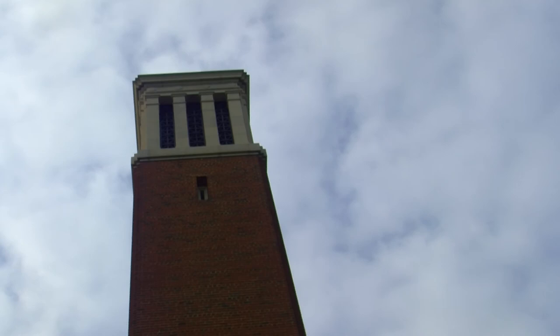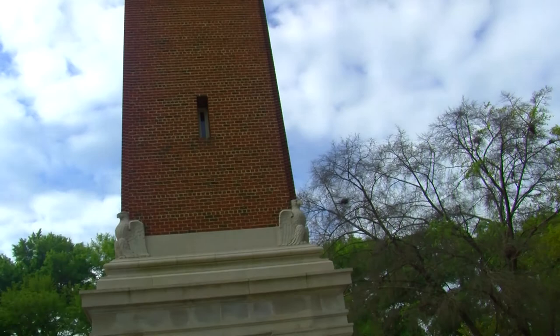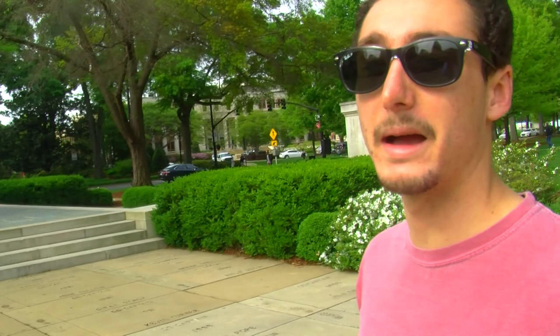Denny is a 25-carillon bell. Fun fact about Denny Chimes: it was originally intended to be a war memorial for those who fought in World War I, but due to the lack of funding, it was never materialized. Then, in the late 1920s, students finally collected enough money to build the tower.